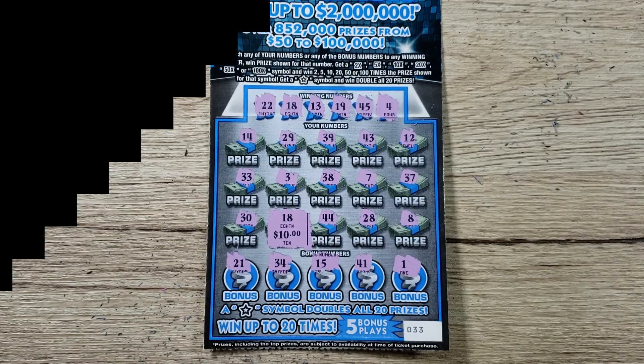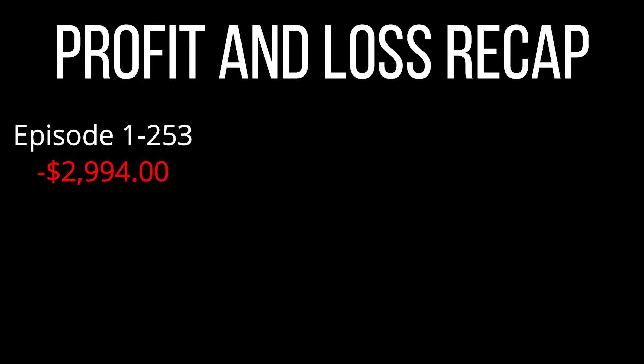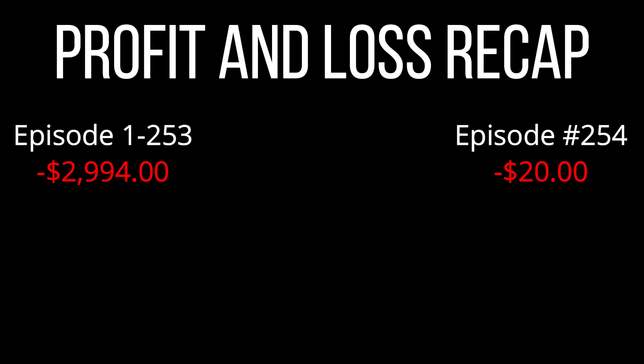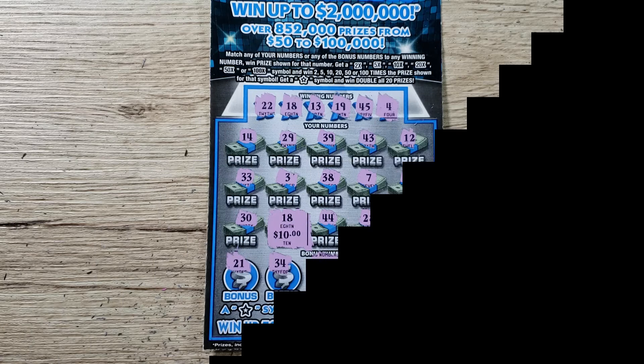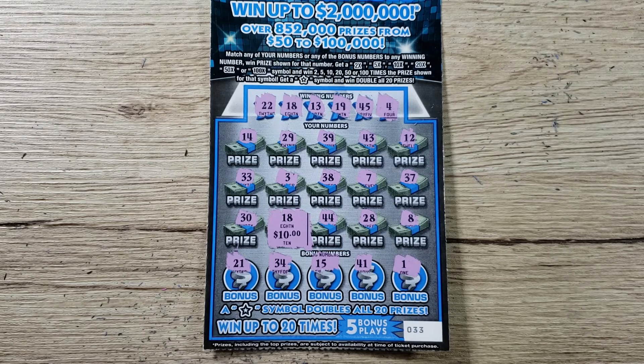Let's do the recap to keep track of profit and loss. In episodes one through 253, we were down $2,994. Today we spent $30 on scratch off tickets and won back $10, giving us a $20 loss — which pushes our total deficit over the $3,000 mark to $3,014. That's been playing for about a year and a month. Remember, this is for entertainment purposes only — not financial advice. If you enjoyed the content, please hit like and subscribe, and turn on the bell icon to be notified when I post. Thanks guys, good luck out there, stay safe!